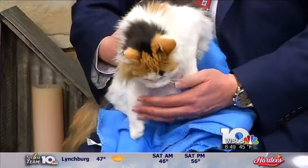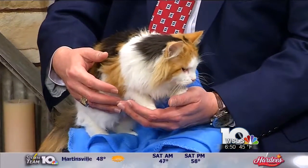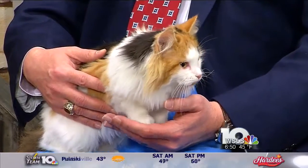Time now to introduce you to our SBCA Pet of the Week. In my lap here, this is Comet. Sylvie Peterson's here to tell us all about this adorable little thing. Good morning to you. Good morning. So what do we need to know about Comet?